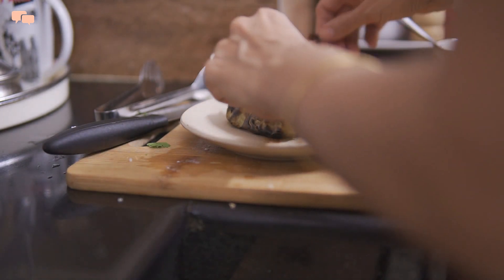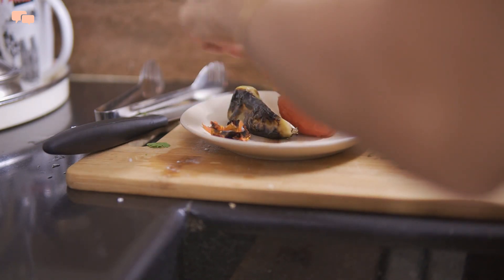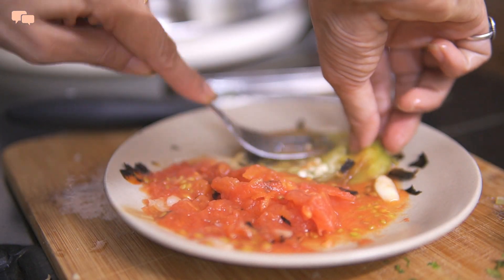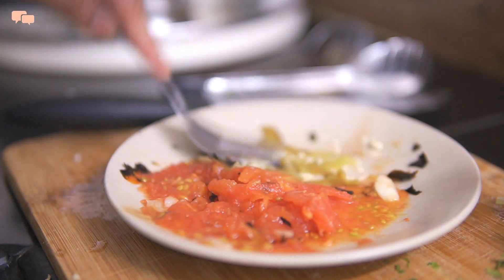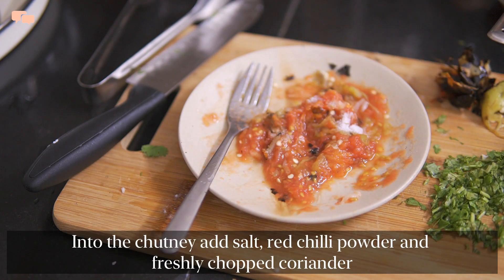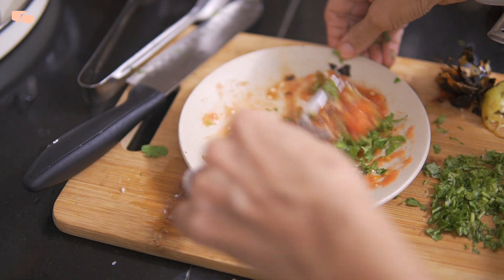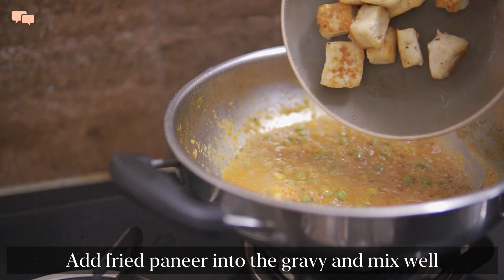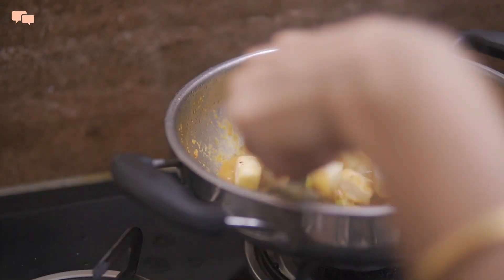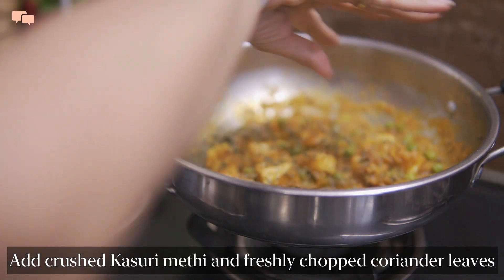Once the chutney ingredients cool down, I'll peel the black skin off and mash the roasted veggies. If you like it really hot and spicy, add the small green chillies and it gets super delicious. The chutney is ready and now I'll add some salt, red chilli powder, and lots of freshly chopped coriander leaves to finish it. By this time the gravy is also done and into it I'll add the toasted paneer and mix everything well. Garnish with some kasoori methi and fresh coriander.